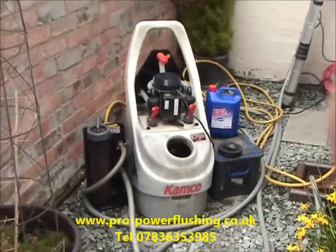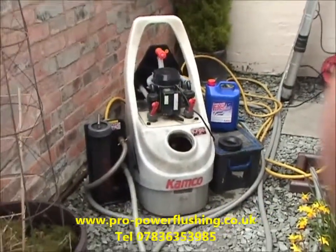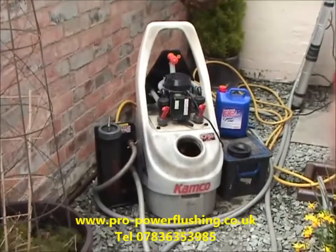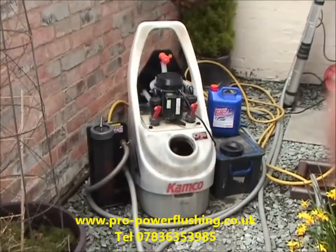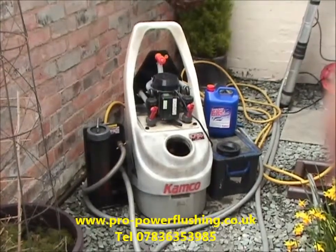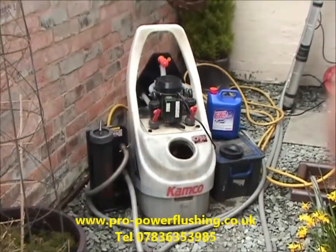I'll tell you about our business, our company, what we do and the benefits of power flushing. My name's Barry Ayres. I'm a fully gas safe registered engineer, which is very important. We actually specialise in power flushing central heating systems throughout the northwest UK area.